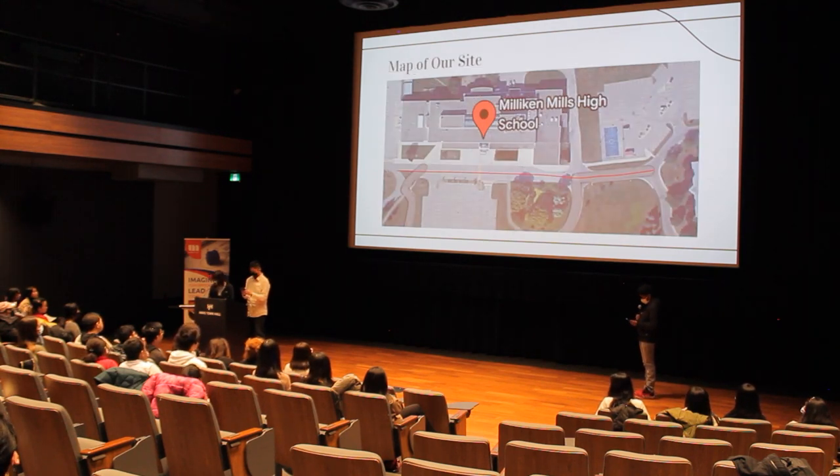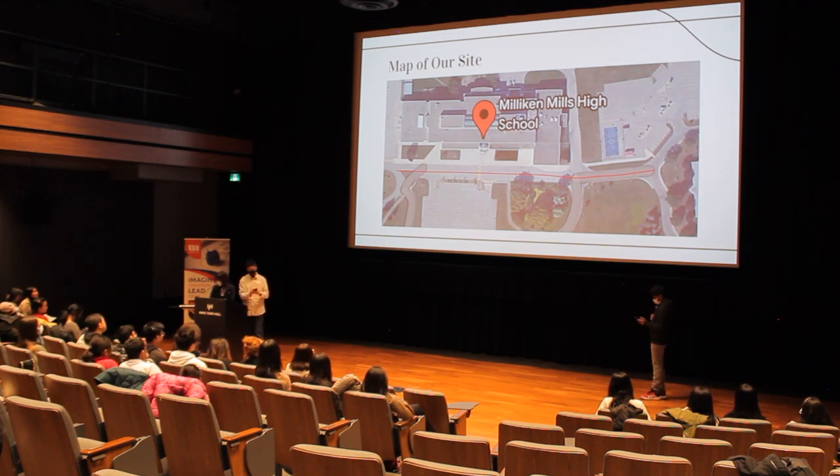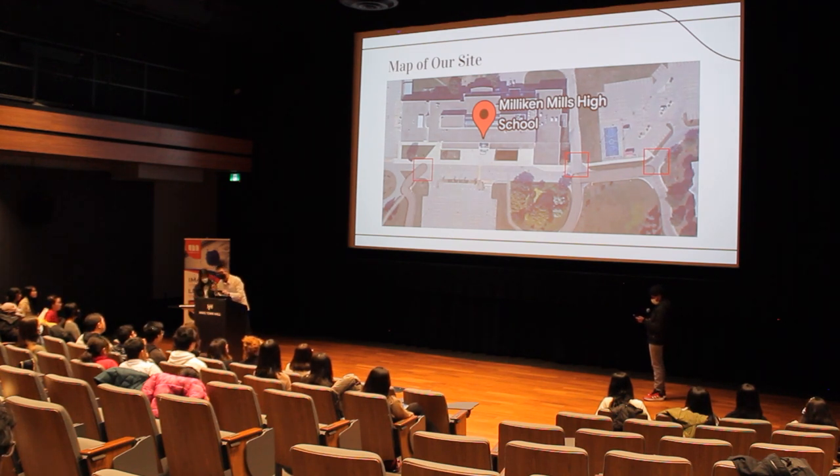For our challenge, we have decided to focus on the road in front of Milliken Mills, as it is the area where the most students are crossing. As our group went on a site tour outside, one major safety issue we found was the lack of crosswalks. We thought it was strange, because students use those areas to cross every day. The areas marked in red are where we found there aren't any crosswalks.